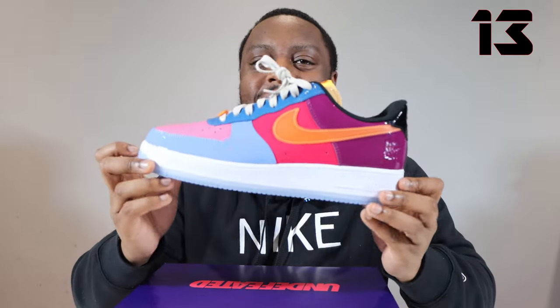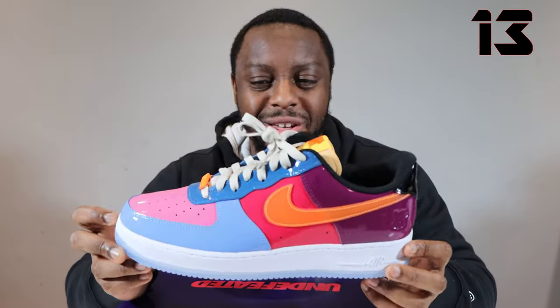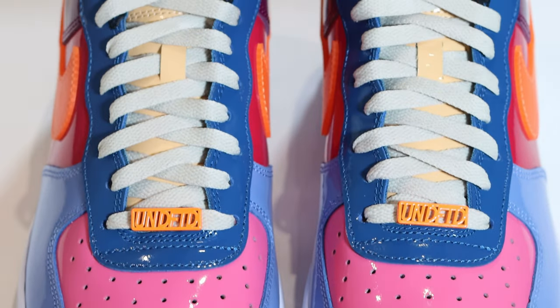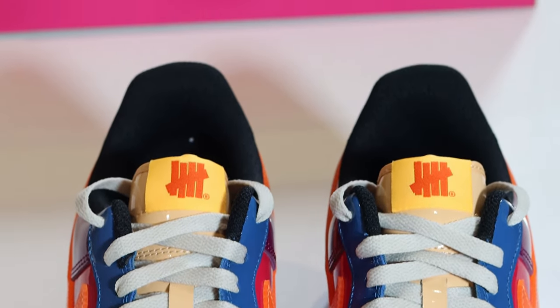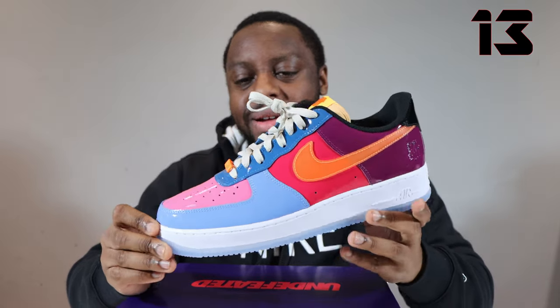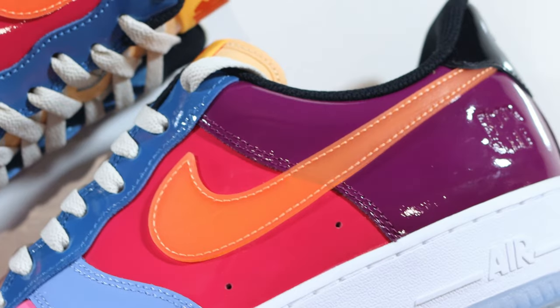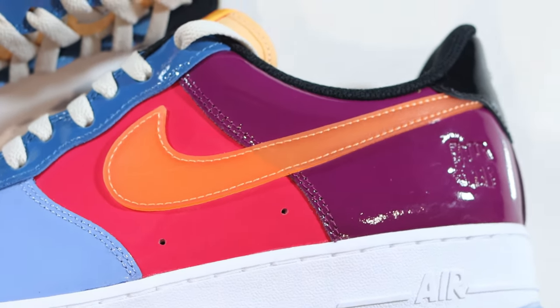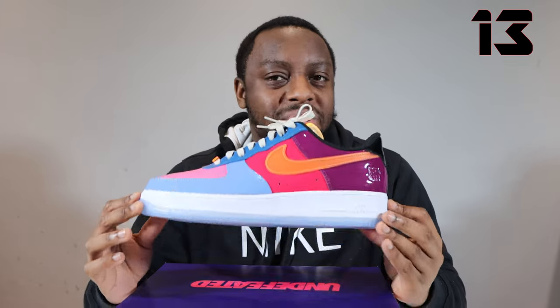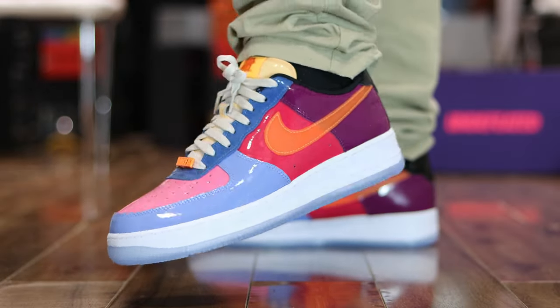Coming in at number 13, we have the Air Force One Undefeated Total Orange. Such a phenomenal pair — really, really good. The patent leather upper, as with all the Undefeateds that released this year. That bubble gum around the toe, outsole — bling, bling, bling. Really good. And that swoosh — so vivid, so orange. Really, really nice swoosh, really, really nice details on this one. One of the best from the Undefeated pack. Number 13, Undefeated, Total Orange.